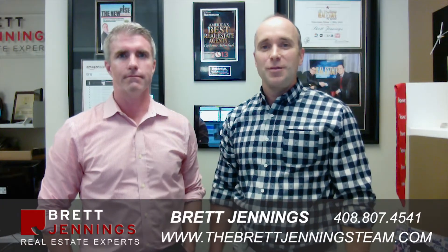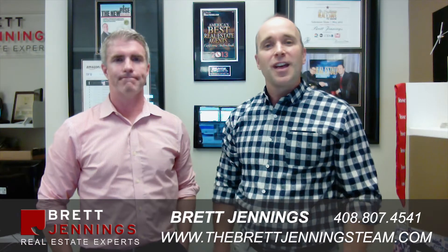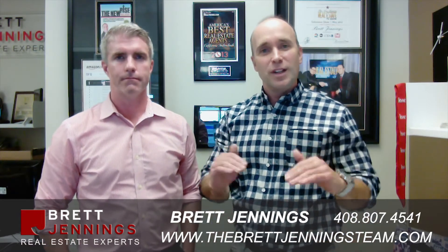Hey there, Brett Jennings from Silicon Valley Real Estate Journal here. I want to welcome you back to our video blog — thanks for tuning in. The question we've been getting in this really low inventory market is from people who want to move up, asking: how do I make this move up when there are very few homes for sale?